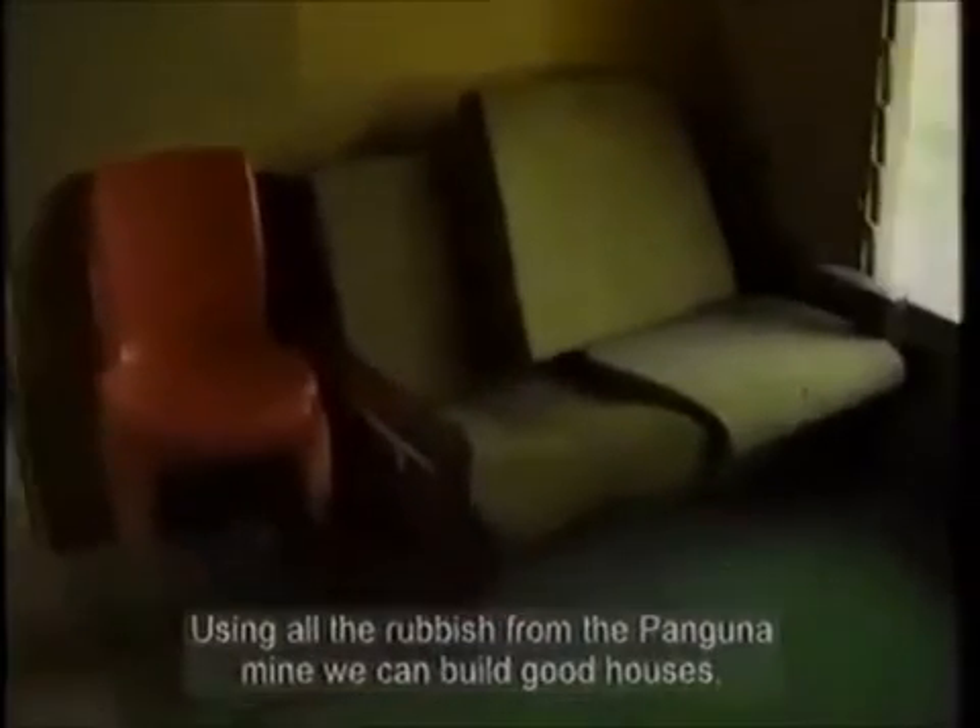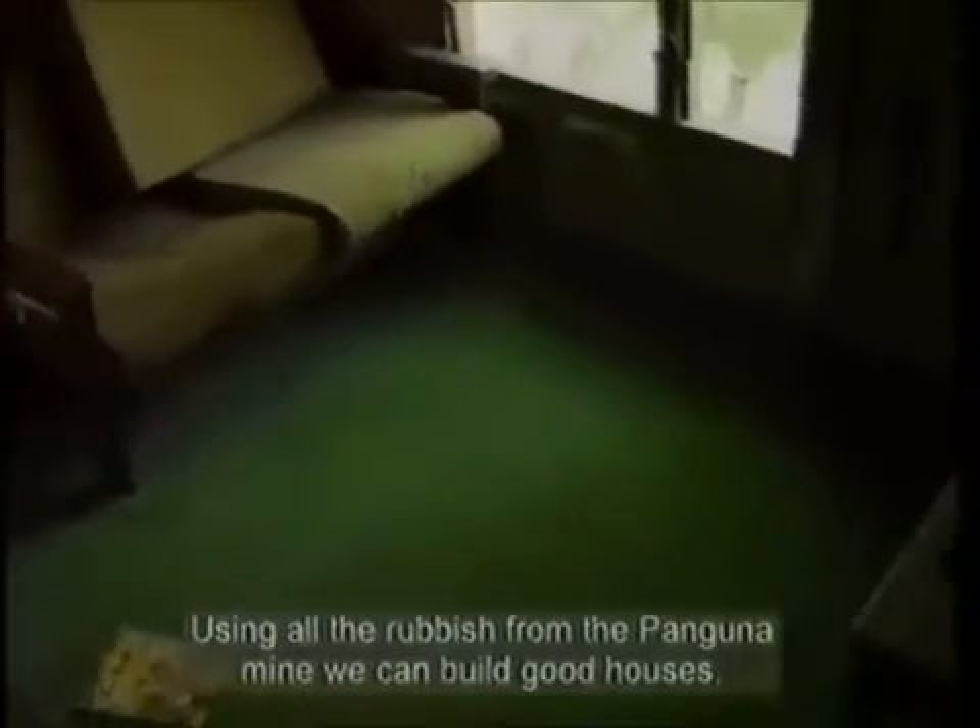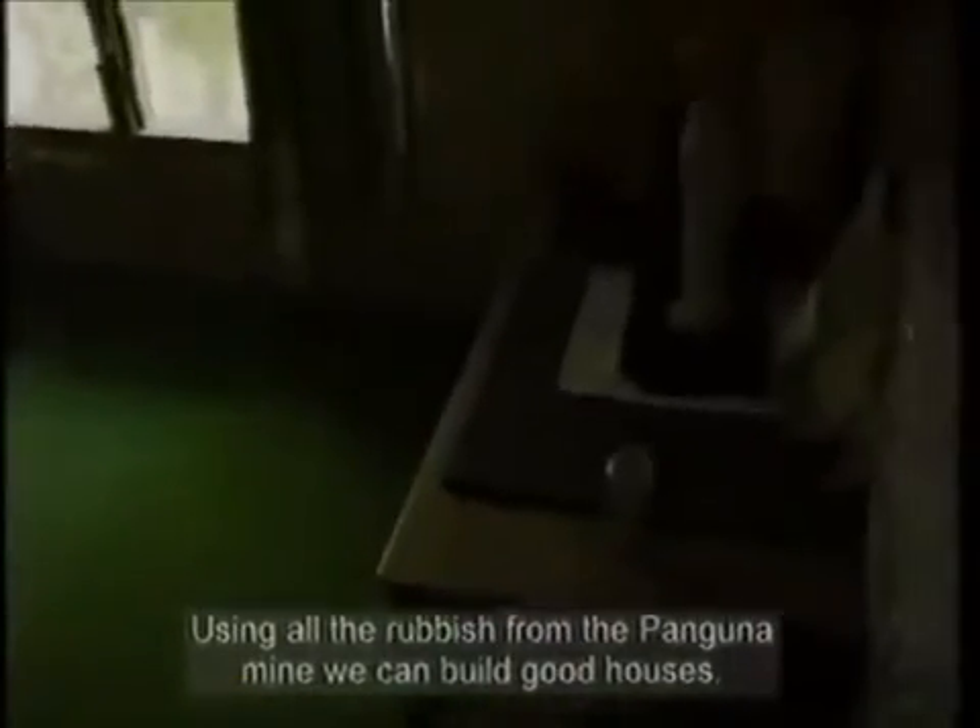Using all the rubbish from the Panguna mine, we can build good houses. As you can see, bits and pieces of light, lighting up houses — switch boxes.